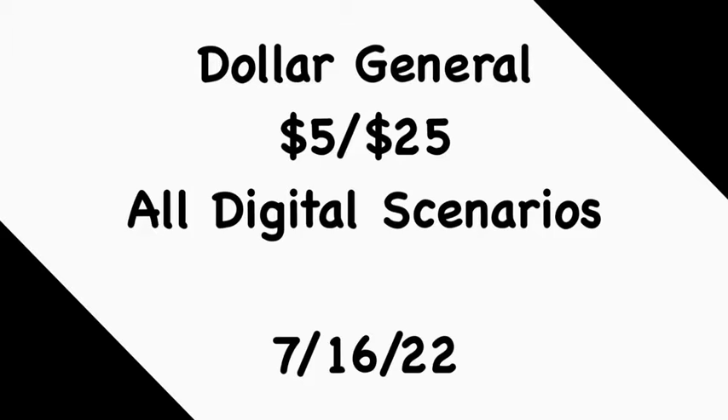Prices are steadily increasing and do vary from store to store, state to state, region to region. So to ensure that you are meeting your $25 threshold, make sure you are scanning every item into the Dollar General app to confirm you're hitting that $25 threshold. So without further ado, let's get started.